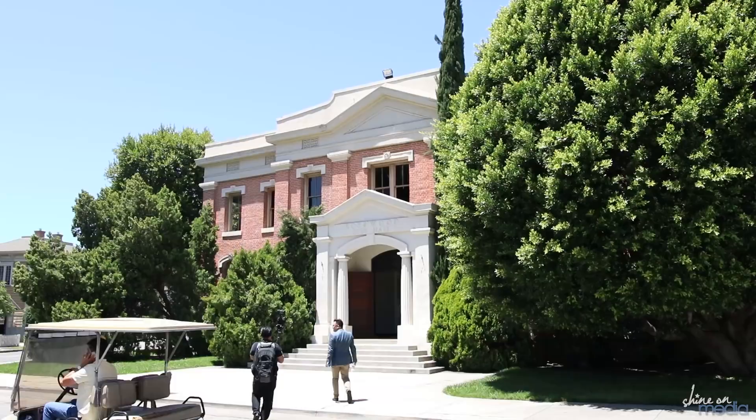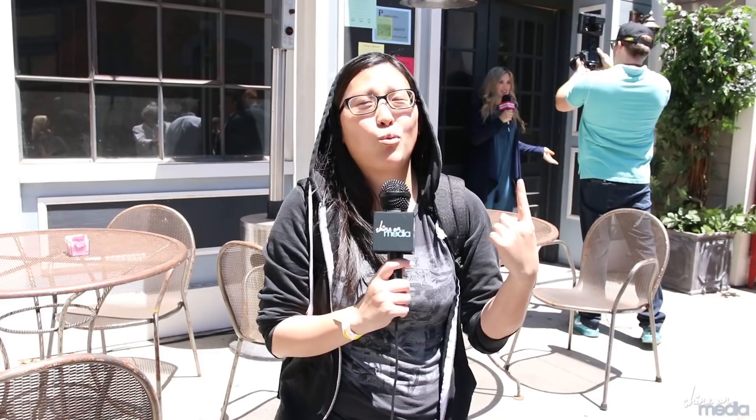All right, y'all. That wraps up the tour. It's actually a really hot day, but we are here at The Brew, and you guys should come check this out on the WB Tour. It's gonna be awesome. And as always, thanks for hanging out with me. See you soon.